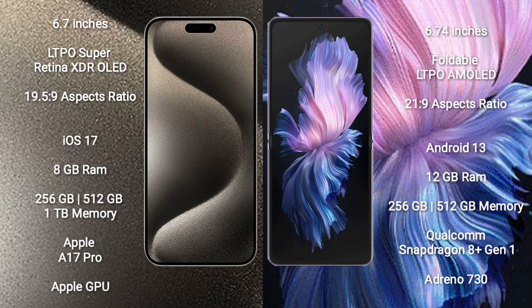iPhone 15 Pro Max runs on the iOS 17 operating system. Vivo X Flip runs on the Android 13 operating system. iPhone 15 Pro Max comes with 8GB RAM and 256GB, 512GB, or 1TB internal storage options.